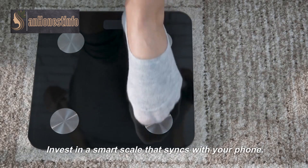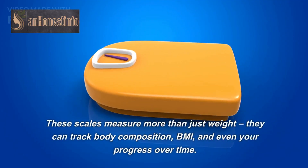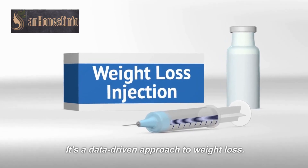Invest in a smart scale that syncs with your phone. These scales measure more than just weight — they can track body composition, BMI, and even your progress over time. It's a data-driven approach to weight loss.